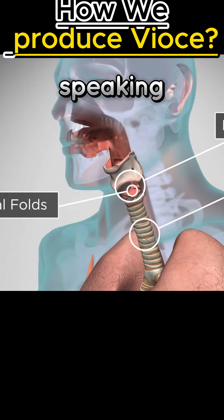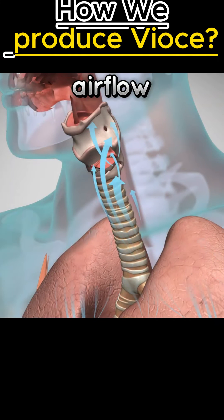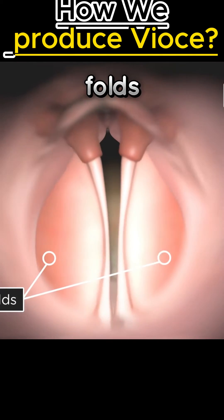When you are not speaking, the vocal folds are open so that you can breathe. Voice is generated by airflow from the lungs. When it's time to speak, the pressure below the larynx increases until it blows the vocal folds apart.